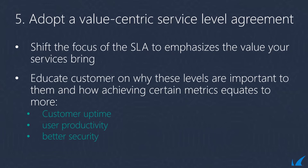Best practice five: adopt a value-centric service level agreement. Any MSP worth their weight has an SLA, but most SLAs are very focused on the level of service provided — tables outlining services, response times, service coverages, outages. Whilst those are important, you need to start shifting the focus of the SLA to include content that emphasises the value your services bring. Think of an SLA as a document that not only outlines your contractual obligations but also helps educate the customer on how you will determine the value. Use key performance indicators and metrics to measure delivery levels you're promising, then educate the customer on why these levels are important — for example, more customer uptime, better user productivity, better security.